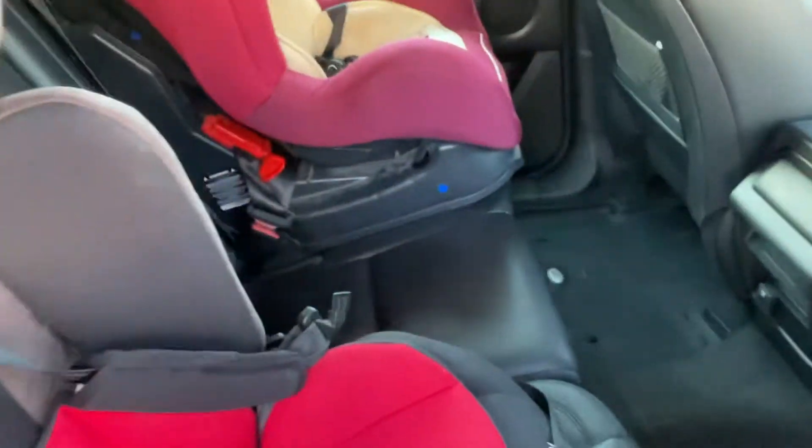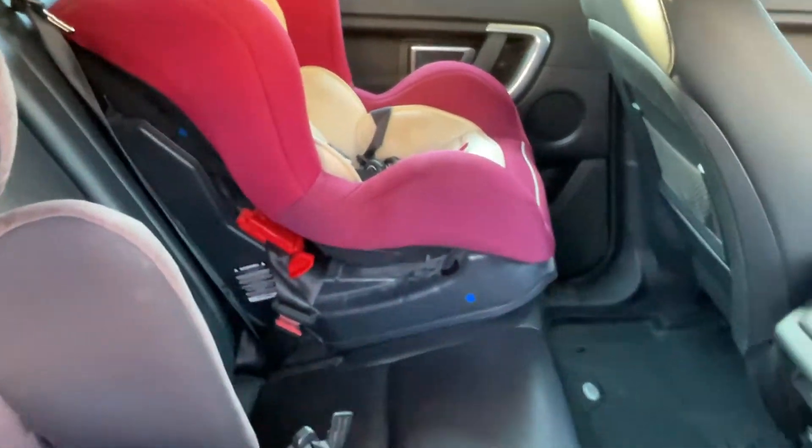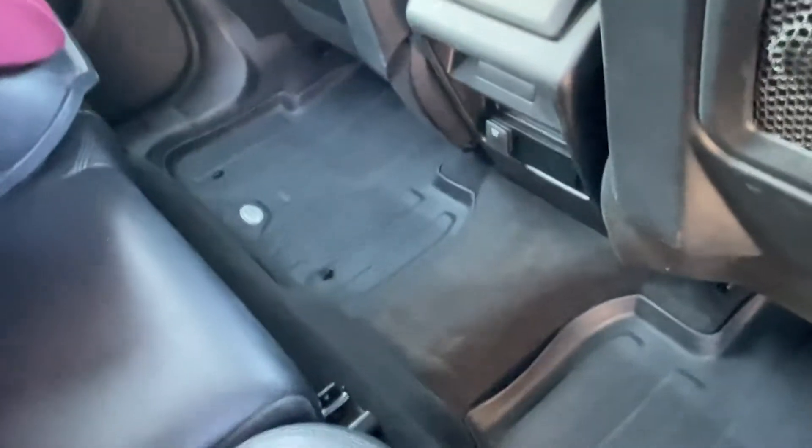This car is currently in use and the current owner does have a couple of children. As you can see, the seats are all in very good condition, with the rubber floor mats as well. Stunning little car.